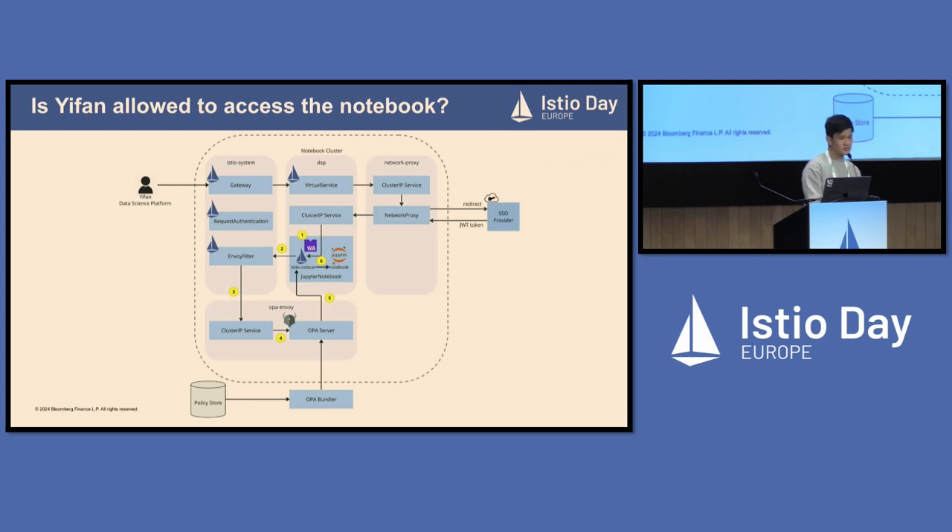To put it all in the bigger picture: when a request comes into the Istio sidecar and finishes authentication, it goes through the WebAssembly plugin to get the additional headers patched. Then the Istio sidecar routes the request to the OPA server. If the OPA server says the request is authorized, the Istio sidecar routes the request to the Jupyter notebook container and the user can open their notebook. That's all for authorization.